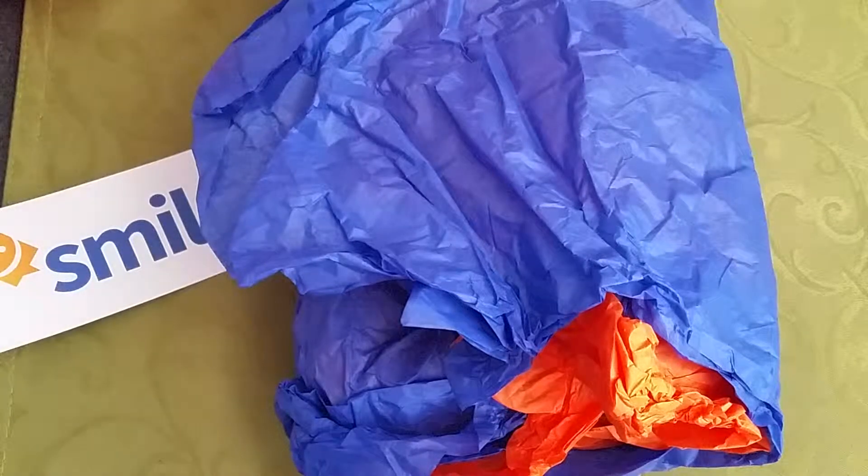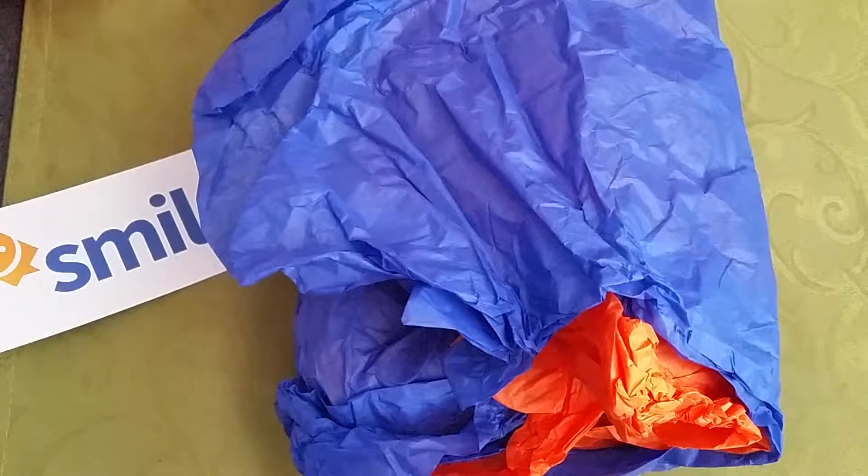Hi, it's Shai with Wiggle Room doing a Wednesday Wiggle Review today on another Smiley 360 package that I received. I apologize if you can hear that drilling work noise in the background — they're working on something in the house next door.